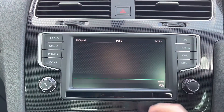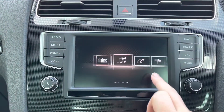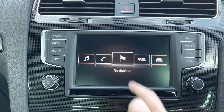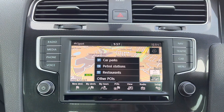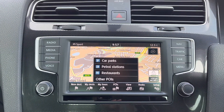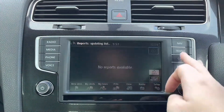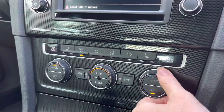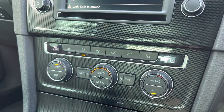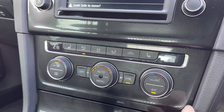You also have your built-in satellite navigation in this vehicle, which is handy especially in those unfamiliar areas — it will give you traffic updates along with points of interest including nearby petrol stations or shops. This is very handy especially if you are in those unfamiliar areas.